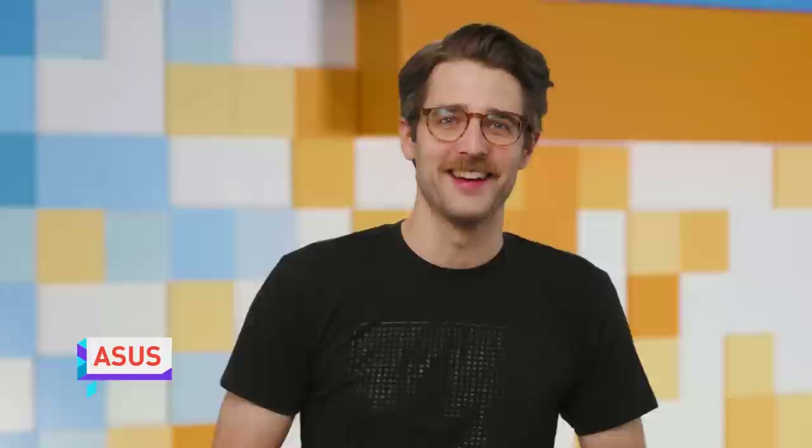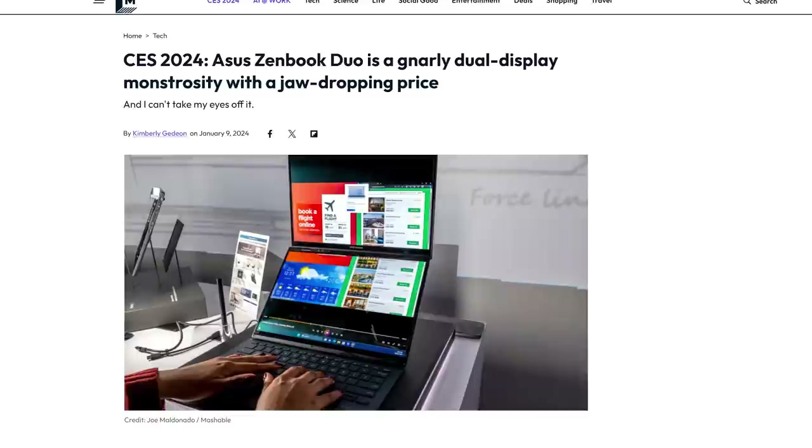Moving on to ASUS, their CES presentation was all about screens. They launched an update to the ZenBook Duo laptop that features a detachable keyboard and two full-sized 14-inch 3K OLED displays, grafted together in a stunning display of man's hubris, though notably at a much lower price point than past laptops with a similar form factor.